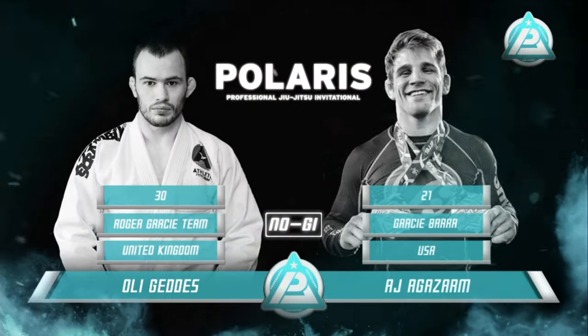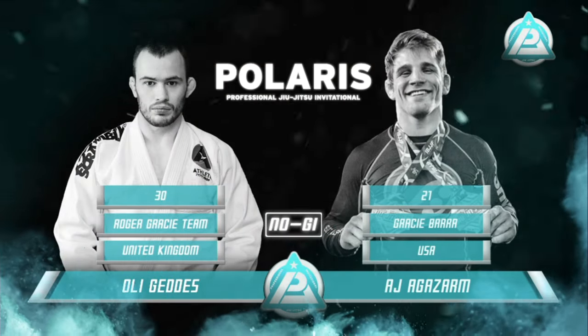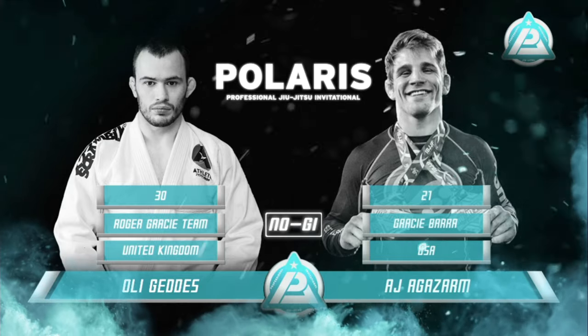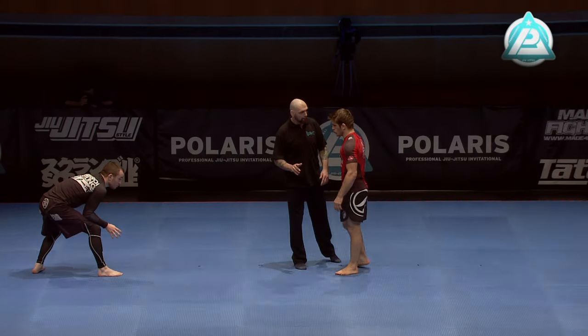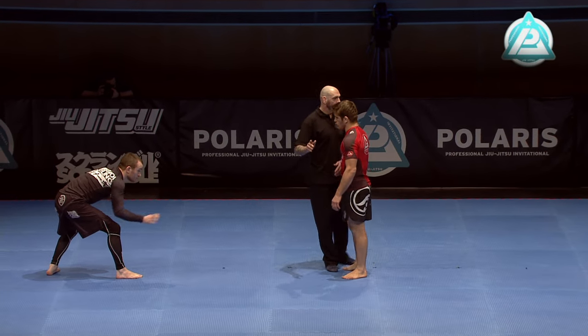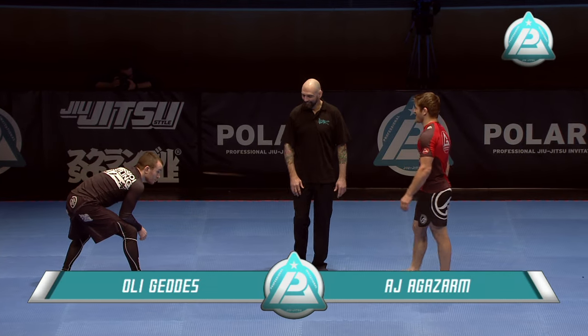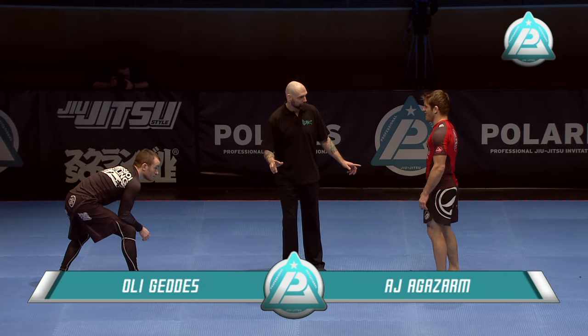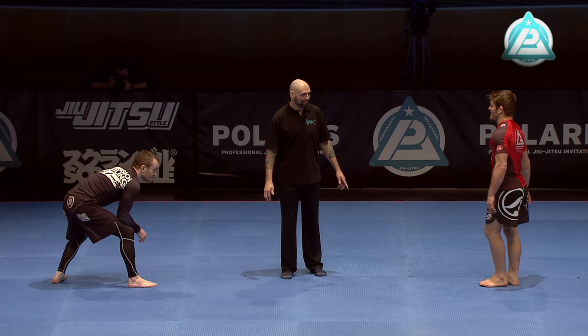On to our fourth match of the evening: Oli Geddes from the United Kingdom representing the Roger Gracie team, he's 30 years old, taking on AJ Aghazam from the US. This is definitely the matchup I'm most looking forward to — a classic style versus style matchup. Oli is a much more complex bottom fighter and AJ is a pressure top fighter.